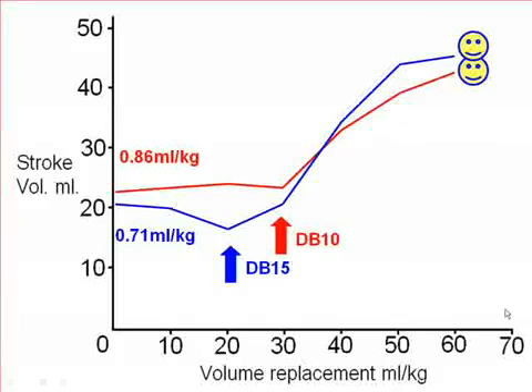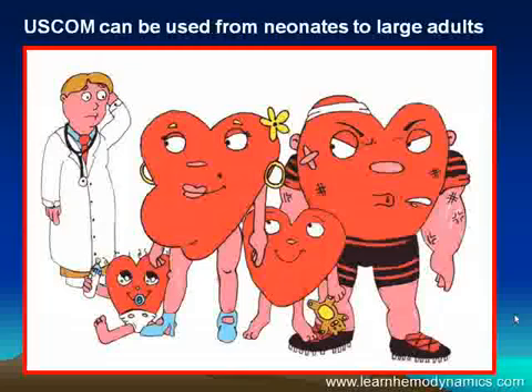That's simply what Starling told us 80 years ago. Now the OSCOM can be used not just on children — pregnant mothers, large football players, anybody. It's non-invasive and can be used anywhere: the doctor's office, the ED, the ward, the operating theater — anywhere you care to take it.